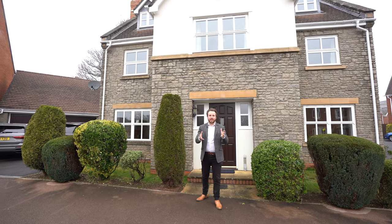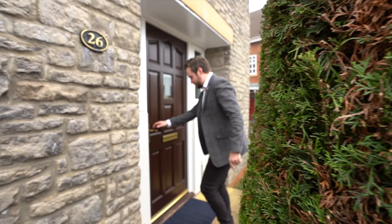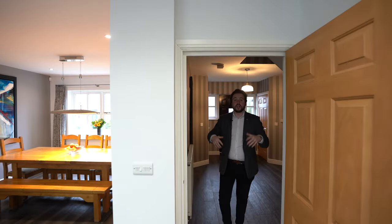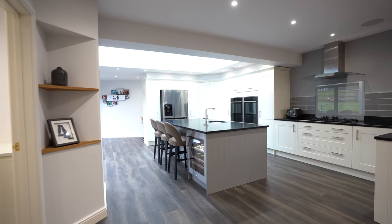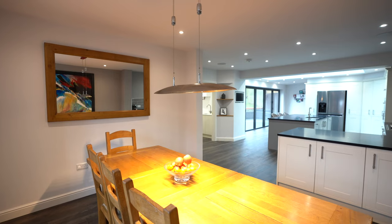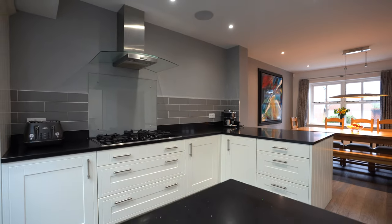So welcome to 26 Bigstone Meadow — let's get inside and have a look. Upon entering the property, you're greeted by a spacious entrance hall. And at the heart of this property, you've got this stunning open-plan kitchen dining area, which was created by the current owners by extending the property out and knocking through into the old dining area, creating an amazing space to spend time as a family.